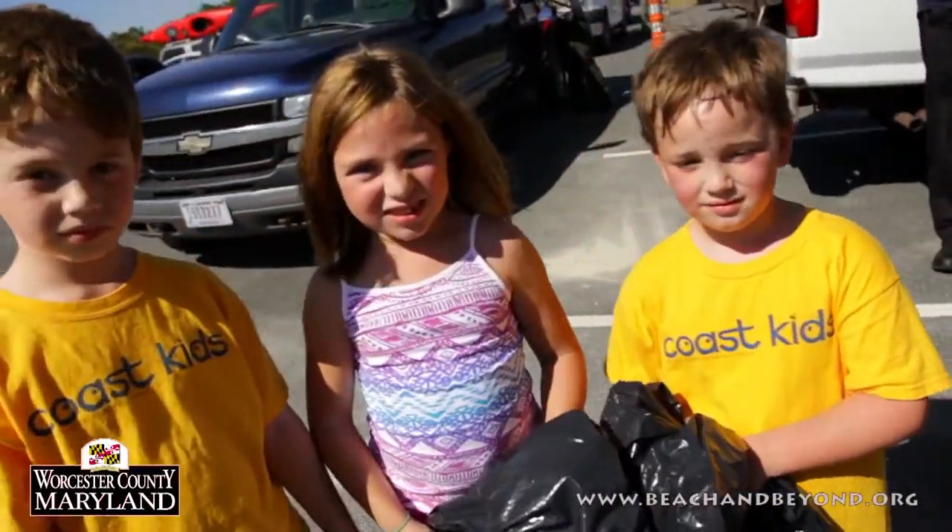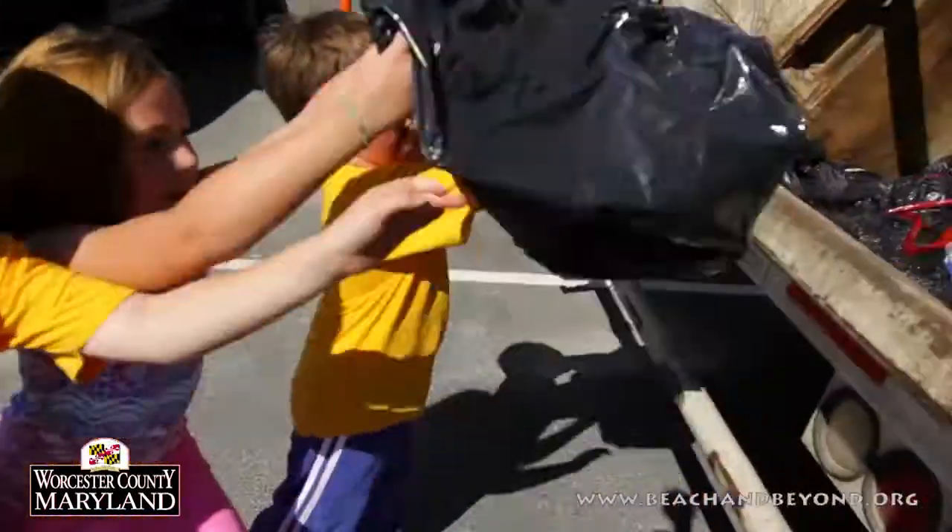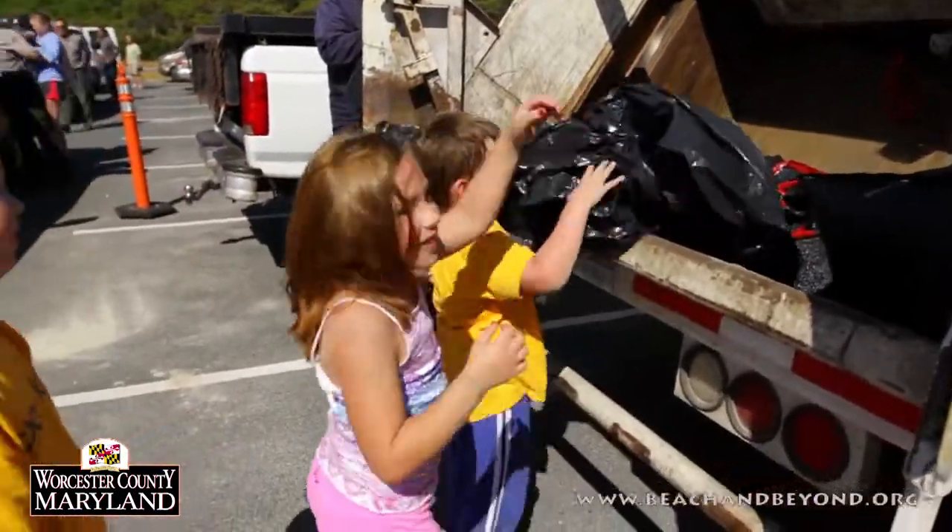Let's do it. Go ahead. Throw it in. Nice job. Yay!